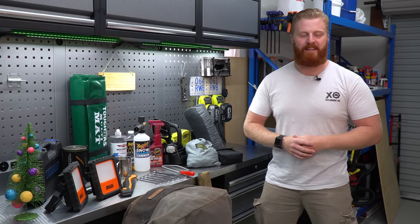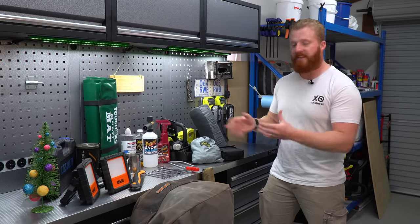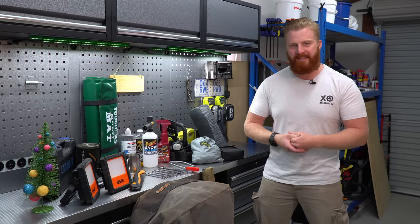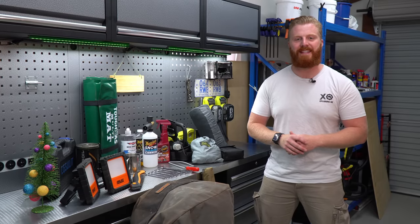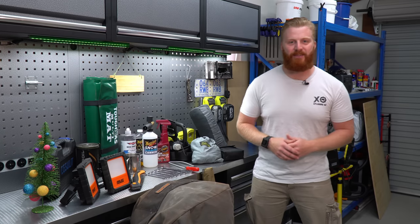So hopefully there's an idea in there for everybody. I'll note that none of these items are sponsored. I purchased all of these items at full retail price and they're things that I genuinely use on a regular basis, so there's no advertising going on here. I'll make sure to post links to these products in the description below. Let's get straight into it.